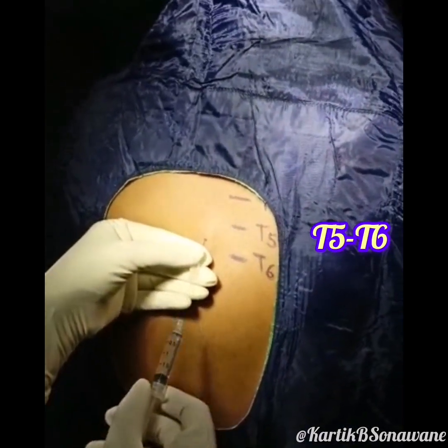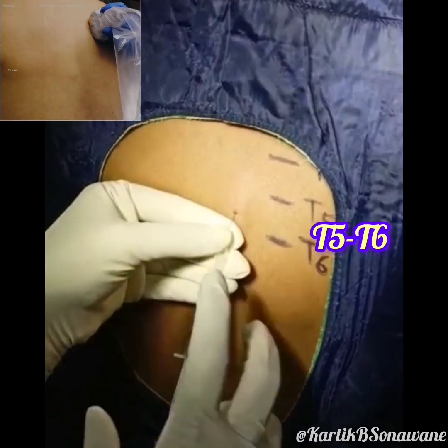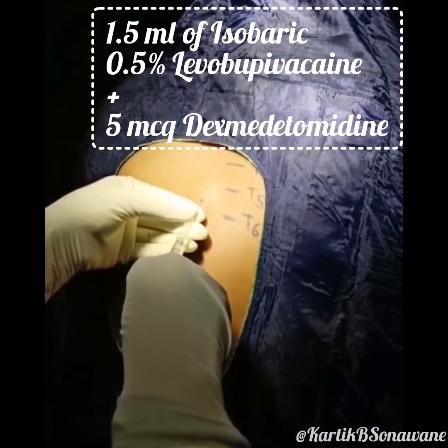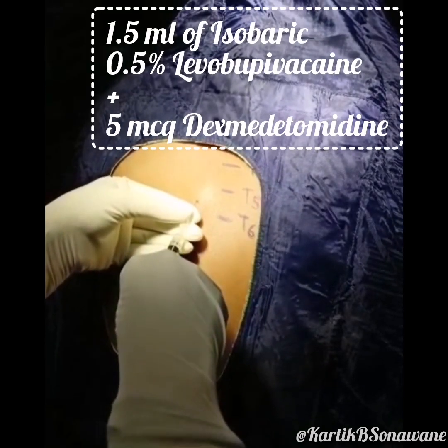On the day of surgery, TSA was performed at the T5-T6 level using the landmark technique, with prior level marking under ultrasound guidance. After local infiltration, 1.5 milliliters of isobaric 0.5% levobupivacaine combined with 5 micrograms of dexmedetomidine was administered into the subarachnoid space using a 26-gauge Quincke spinal needle.